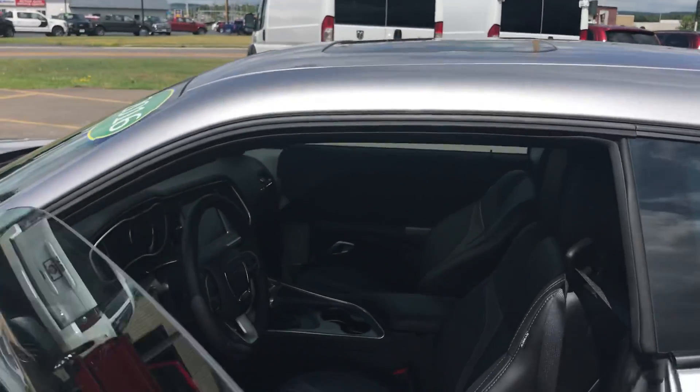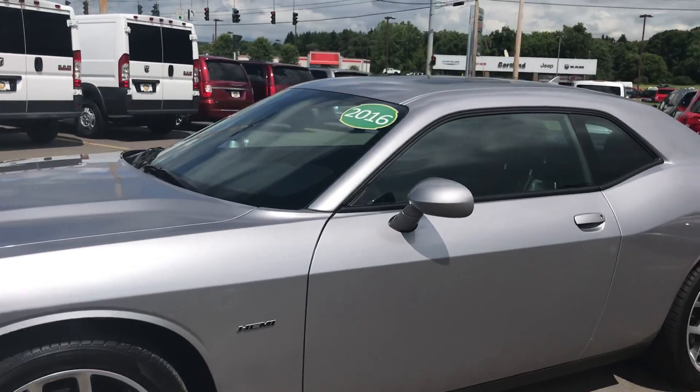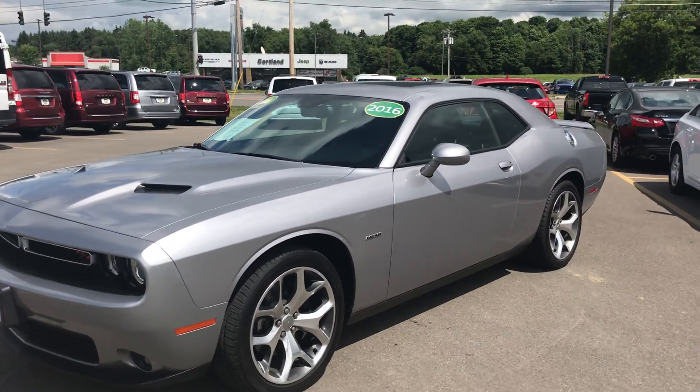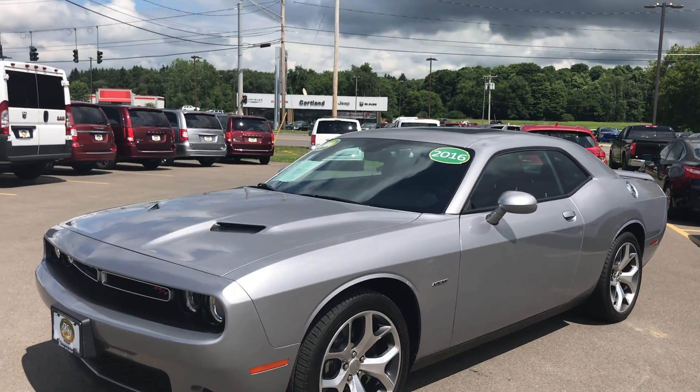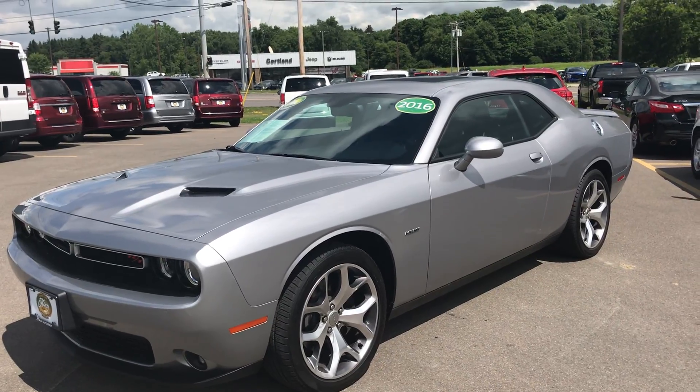So guys, again, this is the 2016 Dodge Challenger RT with the Hemi, ready for you to drive. Drive it home today if you are so lucky to come down and see me. Again guys, it's Ed at the Used Car King Cortland. We'll see you all tomorrow. Have a great day.